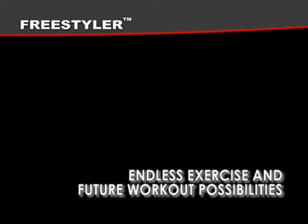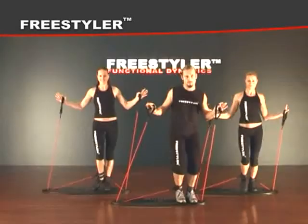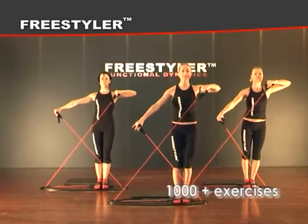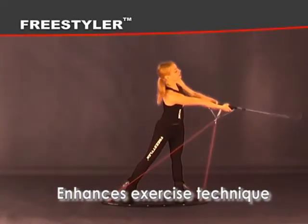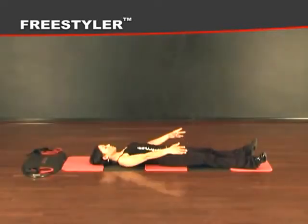Factor nine: endless exercise and future workout possibilities. The Freestyler continually challenges your body with ever different workouts and 1,000 plus exercises to achieve the best possible results. Factor ten: visualization techniques. Visualization enhances exercise technique and increases motivation for the workout, which is of paramount importance for any success.